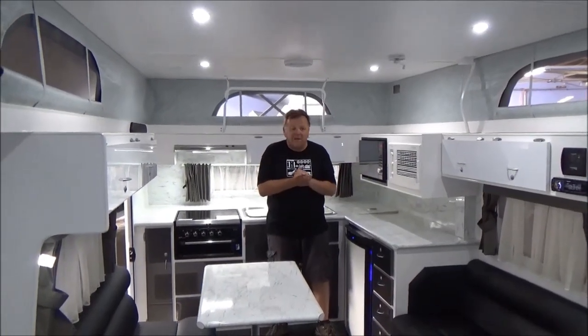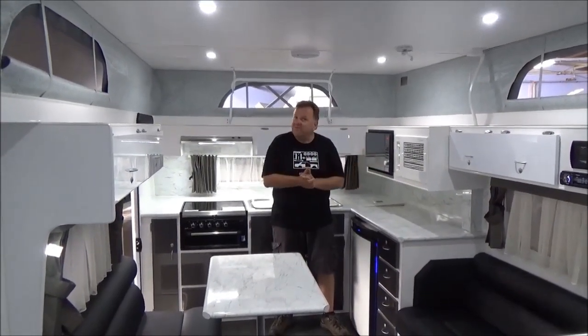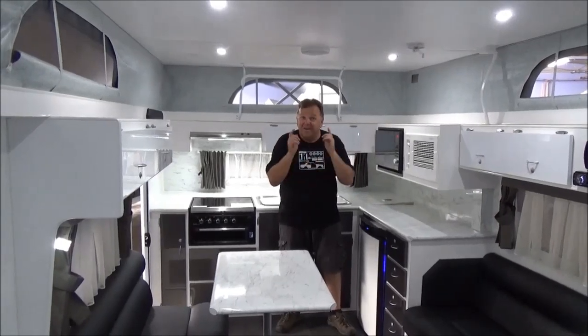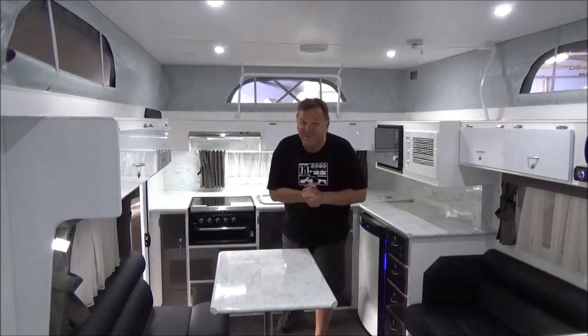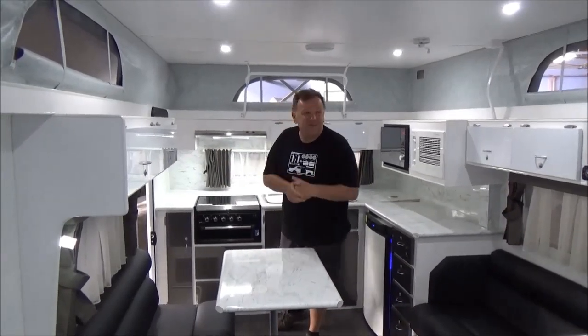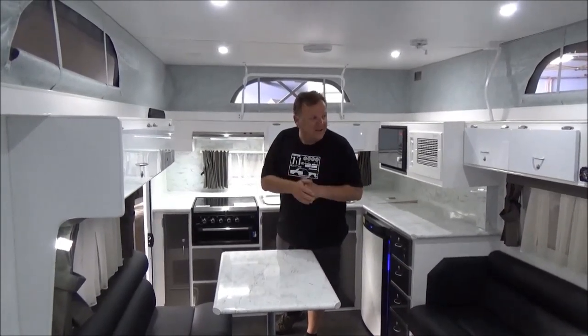Thirty-one triple four. Tow away, no more to pay. Make someone as proud as punch. Metro RV. Thanks for looking. We'll see you soon.